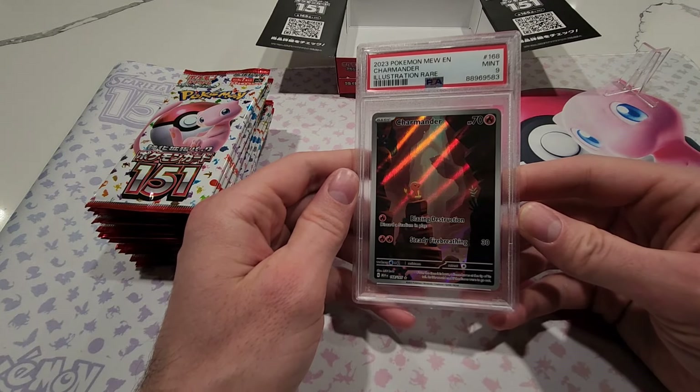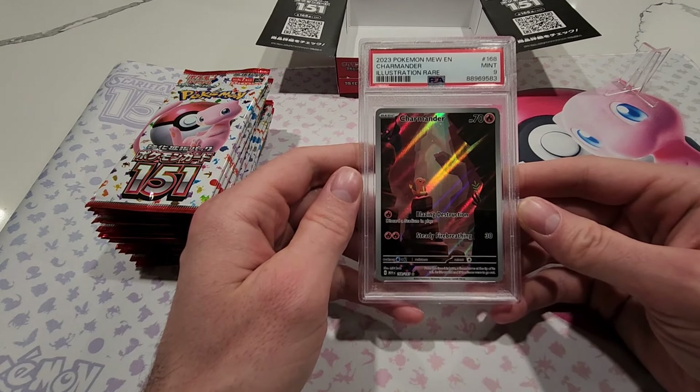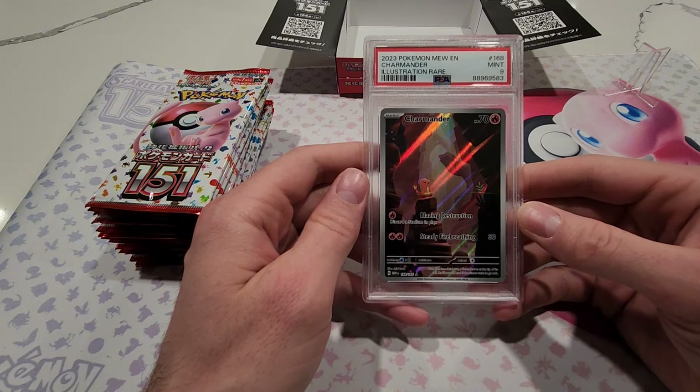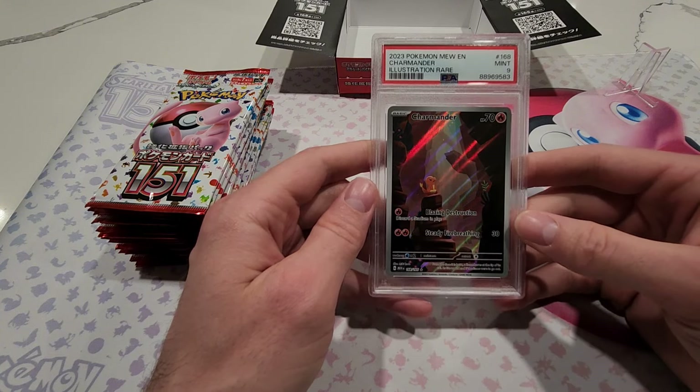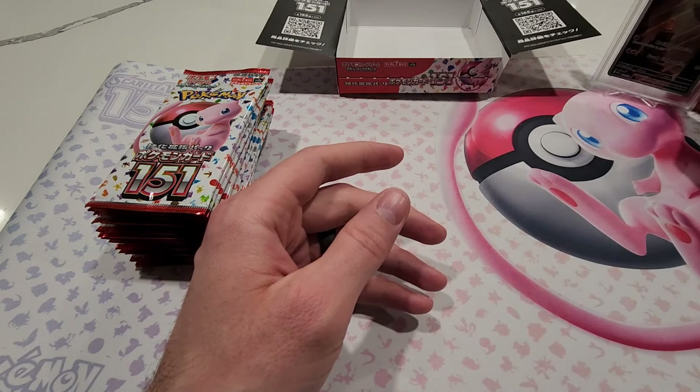Also still going on is the giveaway for June. We will announce the winner for this Charmander illustration rare from English 151 — a mint nine — on July 1st. To enter, go back to the video released on June 1st, leave a like, leave a comment, and be a subscriber to be entered to win the Charmander illustration rare from the English set.